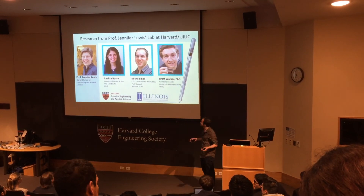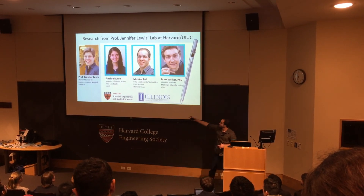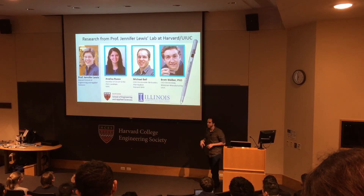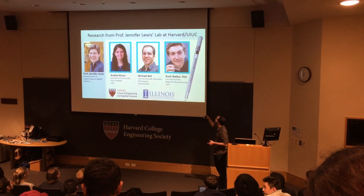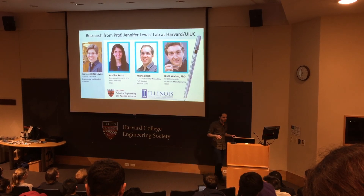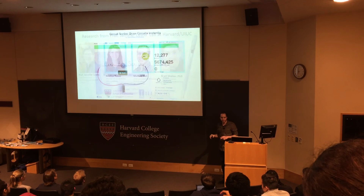I'm from the Jennifer Lewis Research Group in SEAS. Jennifer's on the right there — we're in the Northwest Building if you ever want to stop by. We have two other co-founders: Annalise Russo, who is sitting in the back, invented the pen for her PhD work, and Brett Walker, who also received his PhD in our research group. So with that, let me show you our Kickstarter.